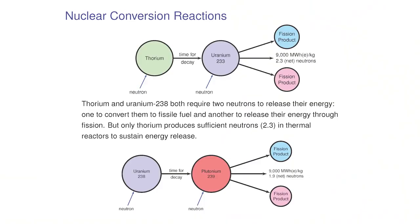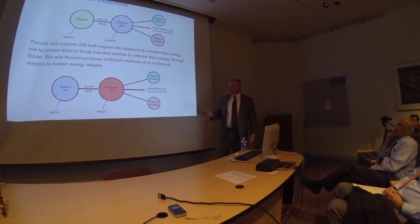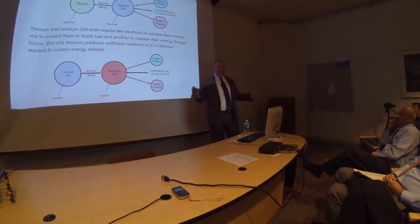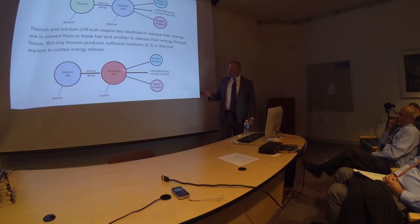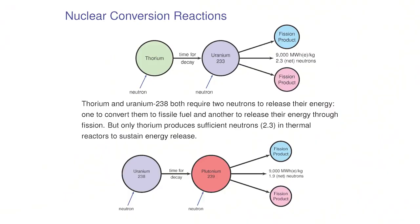Thorium doesn't have any naturally fissile component, which is one reason it hasn't been favored early on. But both thorium and uranium-238 can become nuclear fuels by absorbing a neutron inside a reactor — this is what Glenn Seaborg figured out here at Berkeley about 70 years ago. If thorium absorbs a neutron, it becomes uranium-233, which can fission and release energy. Uranium-233, when fissioned by a thermal neutron, will produce about 2.3 neutrons net — more than the two needed to keep the reaction going.